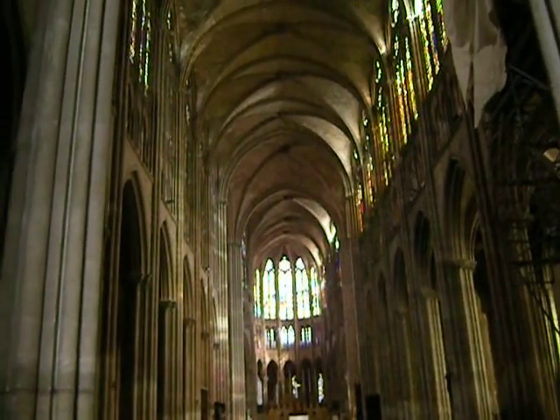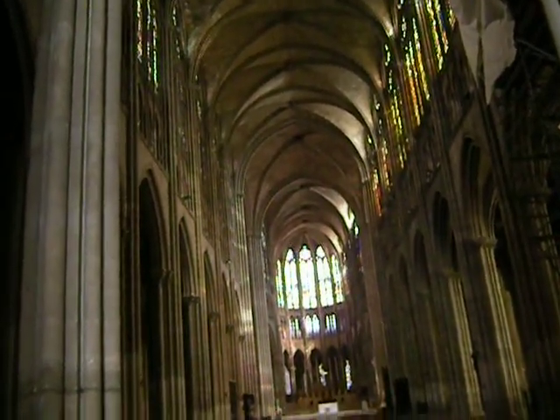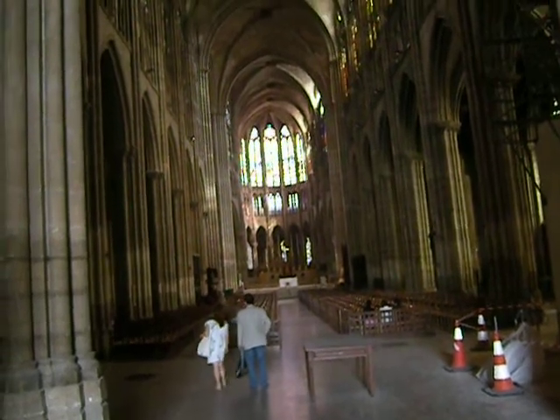The windows are 19th century. There are a few of them, mostly downstairs in the crypt, which are original.